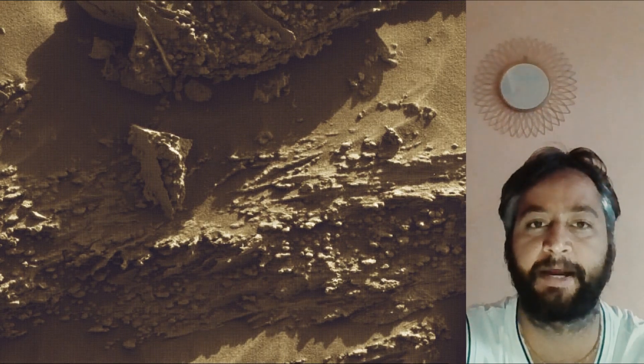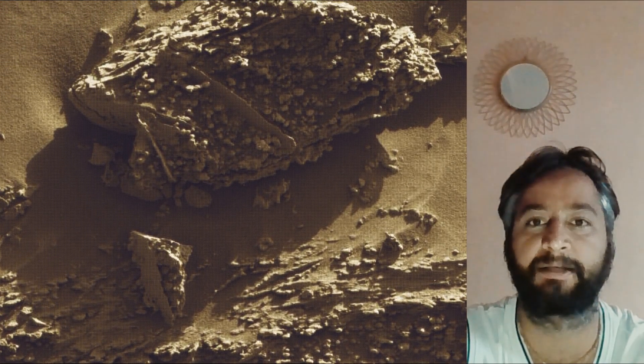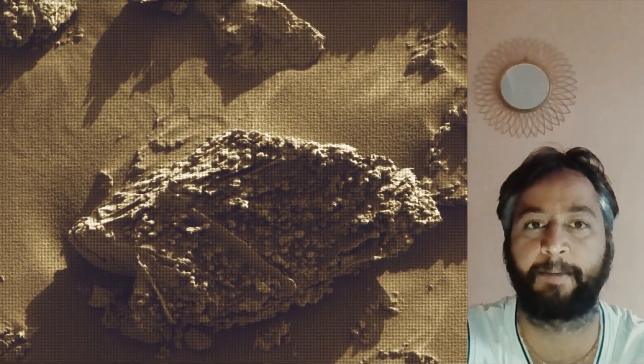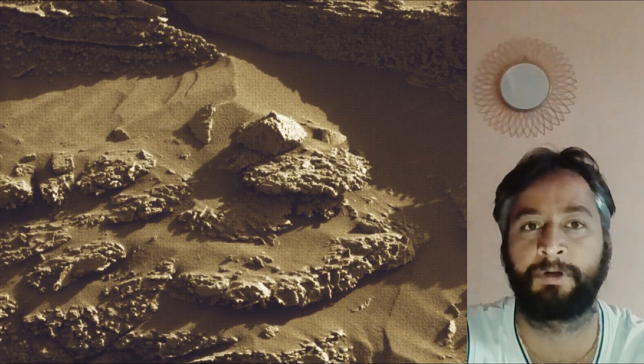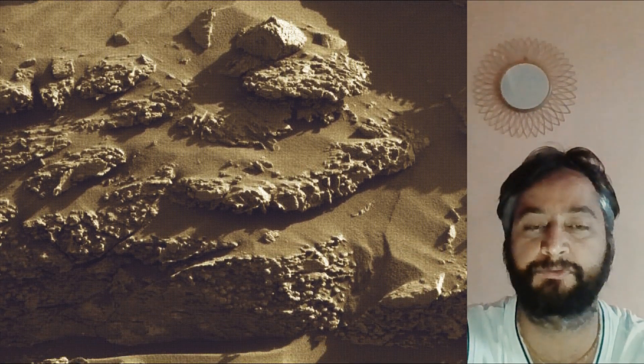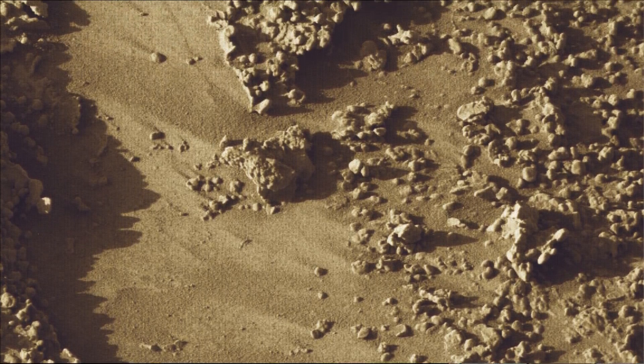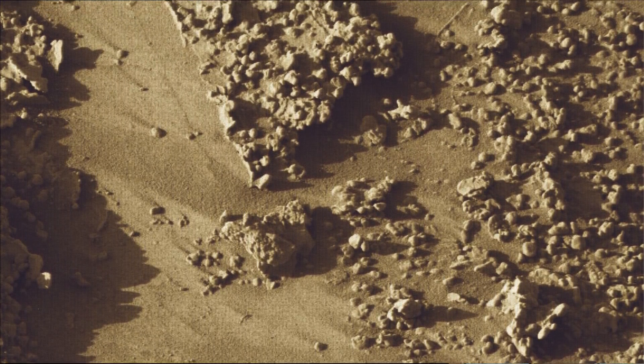All these image credits: NASA, JPL, Caltech, MSSS. Curiosity Mars Rover captured most of these images on 21st August 2025, the 4636th Martian day or Sol of the Curiosity rover mission on Mars.